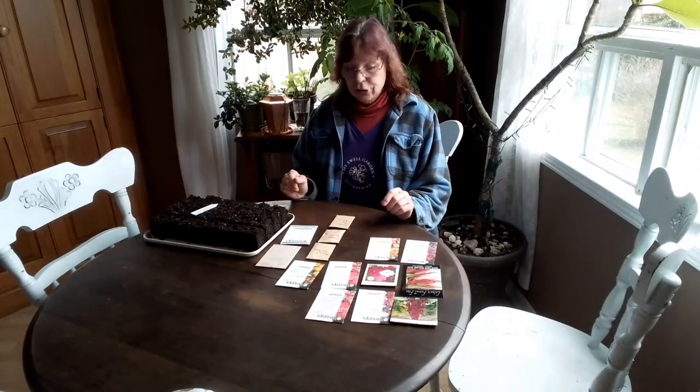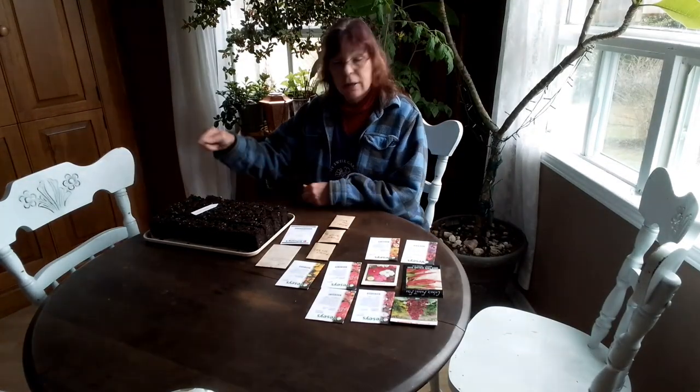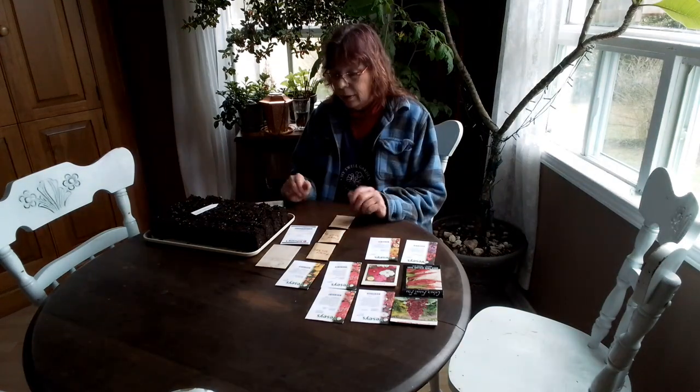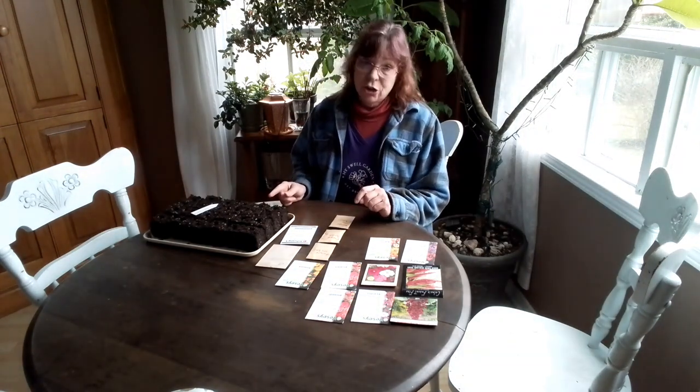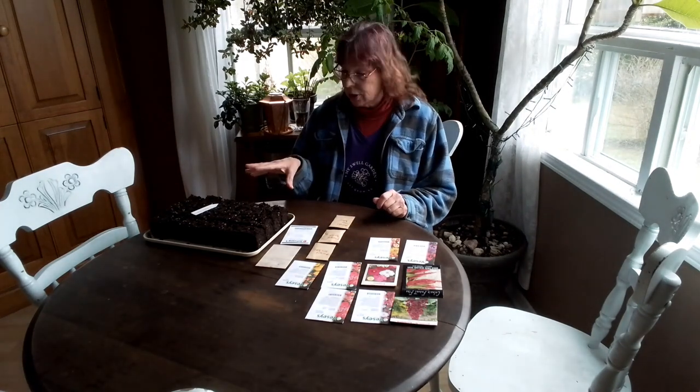I'll show you what I've got on the go. Yesterday I prepared 12 trays. These are the 2-inch blocks. My thought process being that these are not getting potted up — I'm so sick of potting up. Good thing it's such a labor of love, right? So they will stay in here until they're ready to go outside.